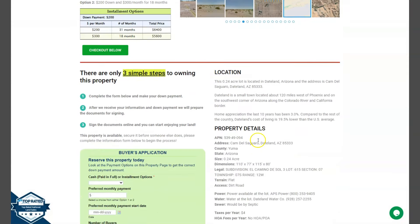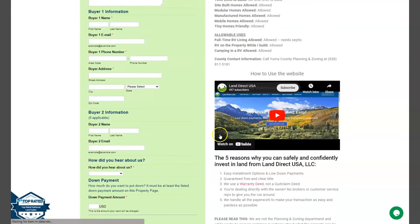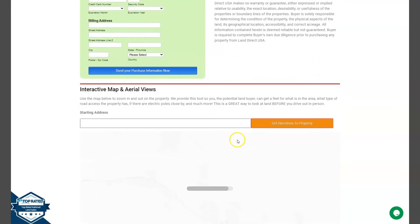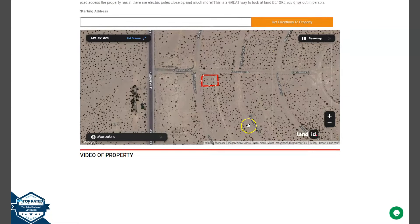Now if we go back and scroll down, you will see the property details. The first tab is the buyer's application form. We can also take a closer look at the lot using our Land ID software — just click full screen and you will be directed to an interactive map.